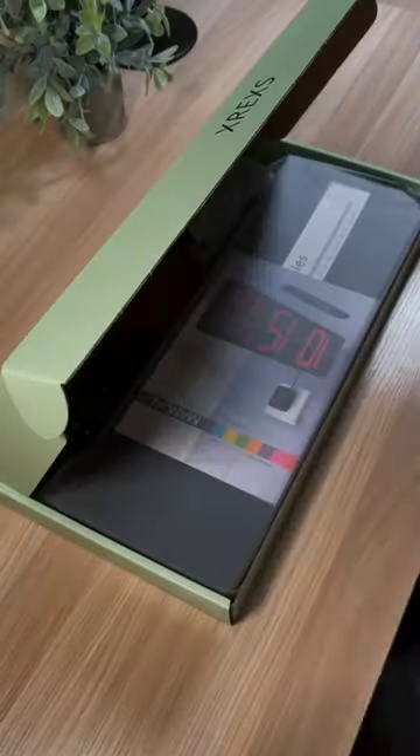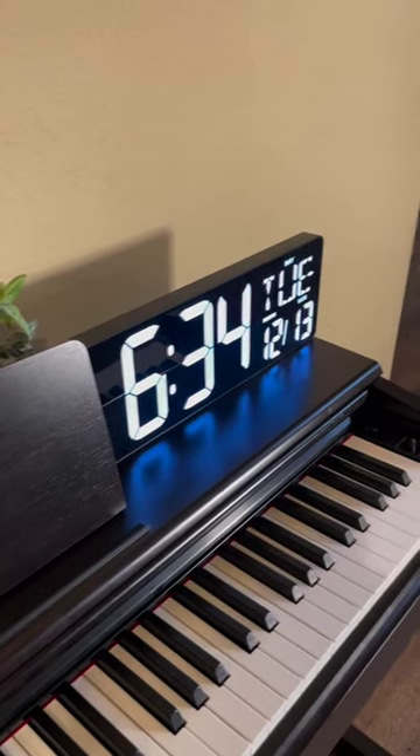This is a really cool Amazon find that will make a great gift idea. This digital clock is loaded with features. It has a really large display that shows the date, time, day, and temperature.